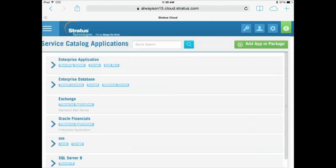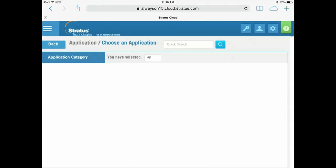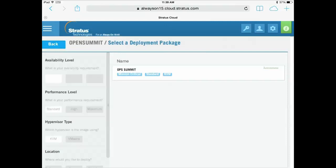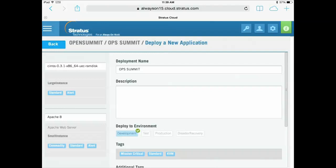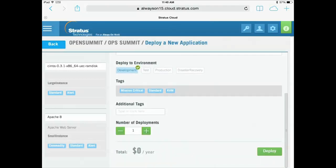Once I've created my deployment package, it's as simple as users going in and saying they want to add an application to their environment. Instead of selecting from a whole set of glance images, they can easily find a deployment package they want. In that package, they can specify whether they want mission critical, standard performance, or a KVM hypervisor, and a recommended package comes up. They can then name their deployment, specify whether it's development, production, or disaster recovery, add the number of instances and deployments they want, and we've associated that to a chargeback so they can see how much it will cost per year.